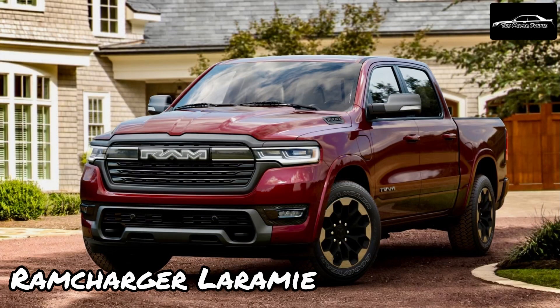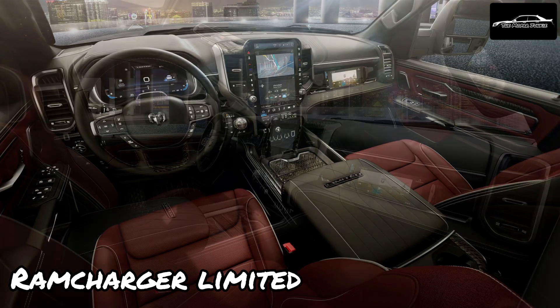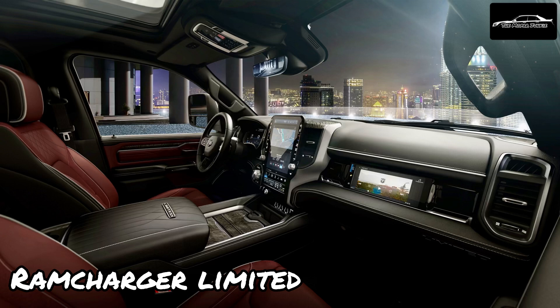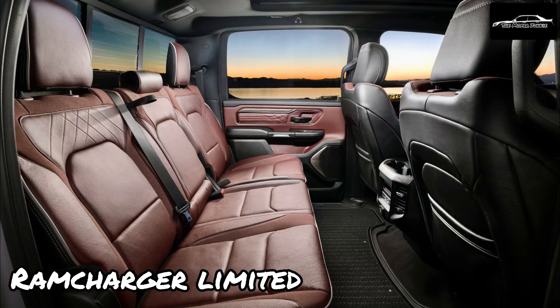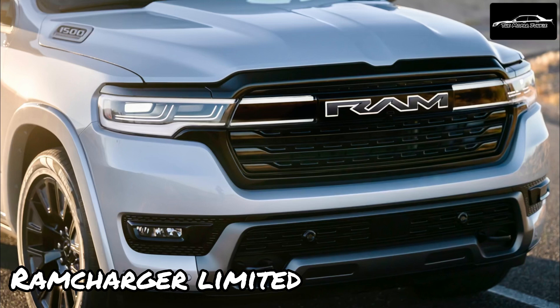Many might question the choice of an electric truck like the Ram 1500 Ram Charger, especially when it incorporates an internal combustion engine as a generator. The answer lies in addressing range anxiety, which often plagues purely electric pickups. The Ram Charger is a pioneering solution by eliminating worries about towing capacity and long-distance travel, seamlessly transitioning between electric power for local commuting and utilizing the generator for extended journeys, offering the best of both worlds.